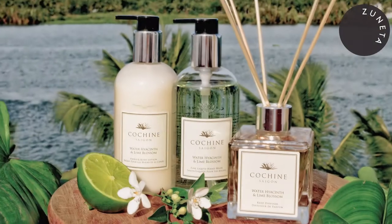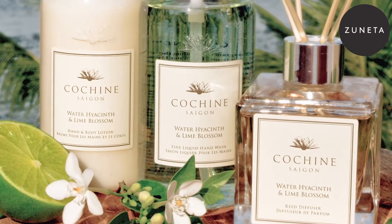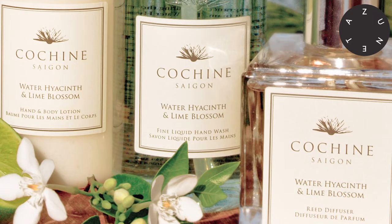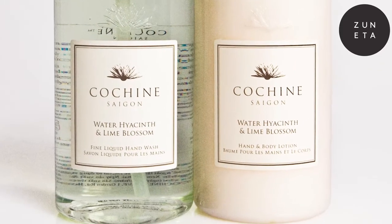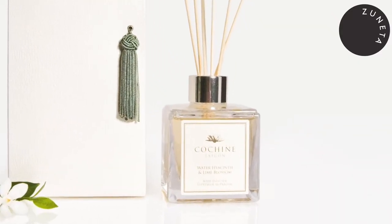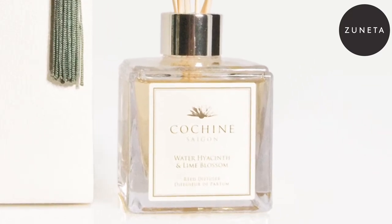The next scent is Water Hyacinth and Lime Blossom, and this is probably one of our most unique — I think we're the only people using water hyacinth in a fragrance. Water hyacinth is a waterborne reed; you actually see it floating along the Saigon River in little patches. We make the oil from the bark, the pale lilac flower, and the leaf of this reed. It gives a really fresh, woody, green fragrance, and we combine that with lime blossom to give a citrusy edge — it's a very fresh fragrance.